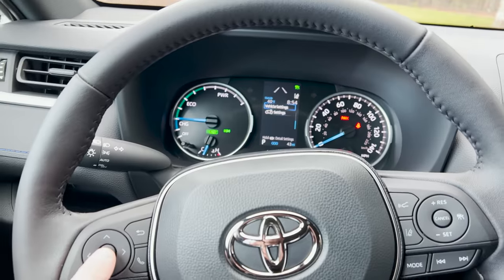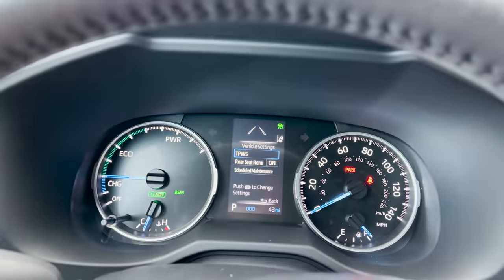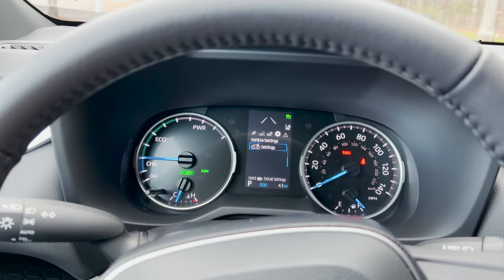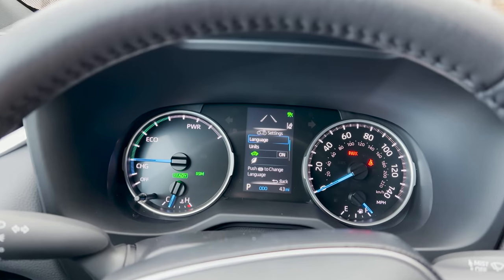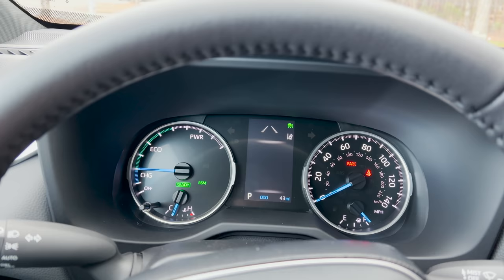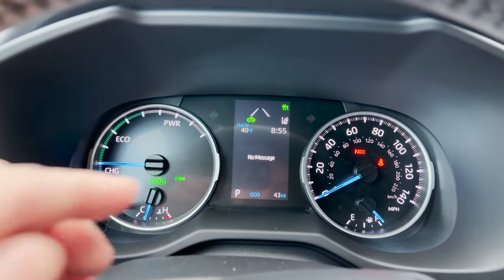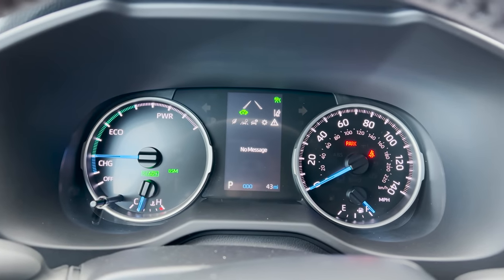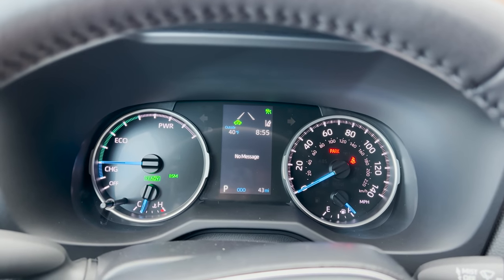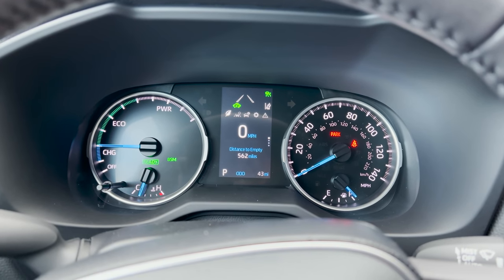Under vehicle settings: tire pressure warning system, rear seat reminder (alerts you if you've left something in the backseat), language and units — kilometers or miles, English, Spanish, or French. If you see the warning triangle lit up in orange, that could mean low tire pressure, upcoming maintenance, or an engine issue — check it out and make sure everything's okay.